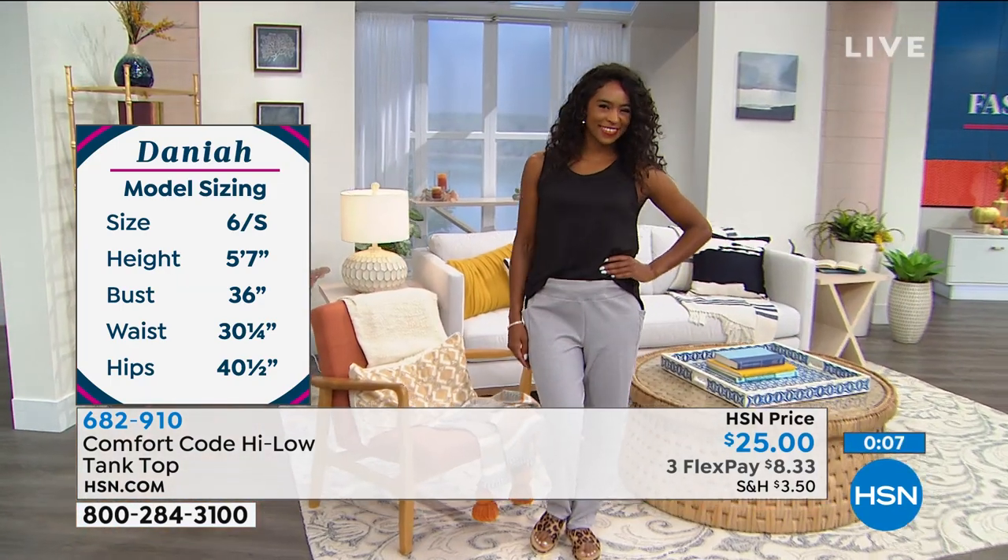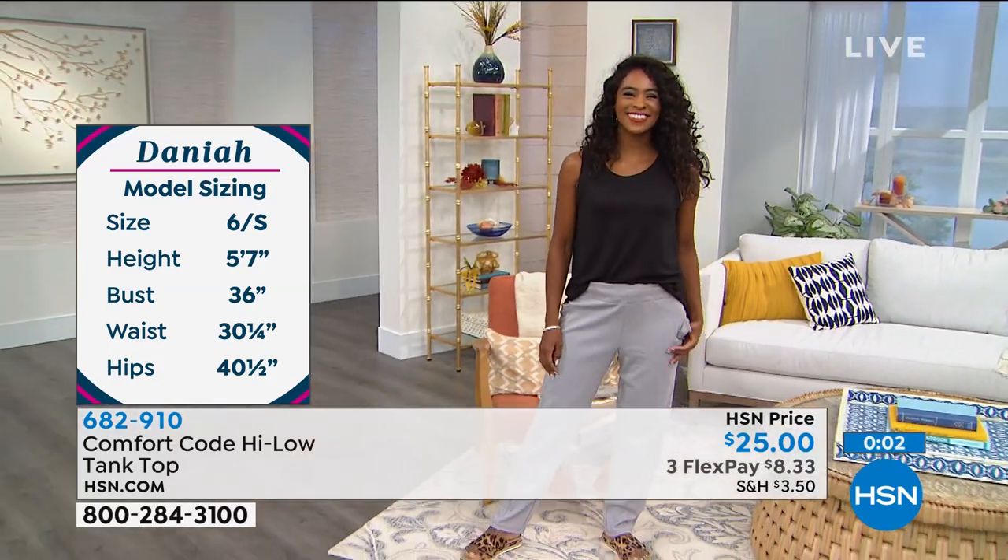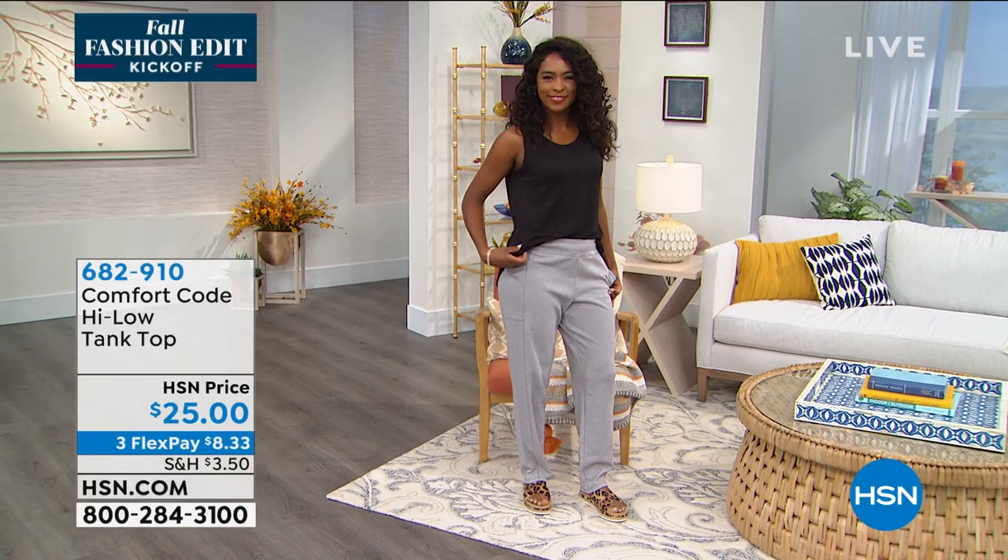We invite everyone to grab it — stay where you are. 682-910 is your number for the tank.